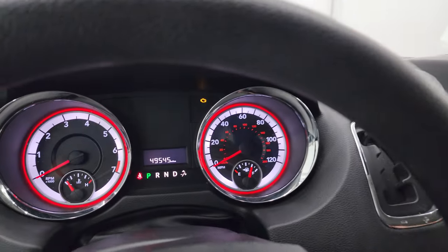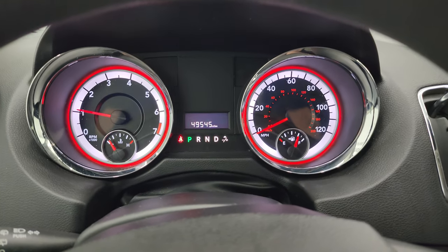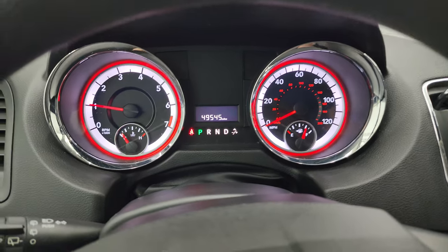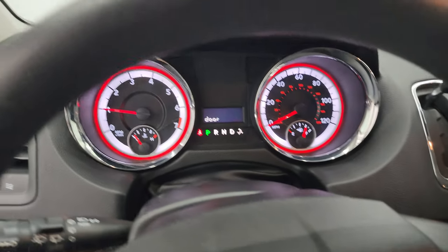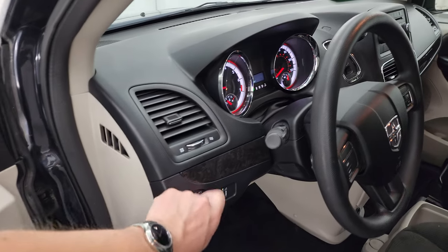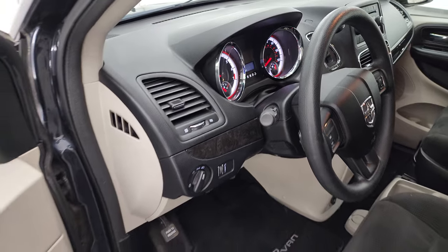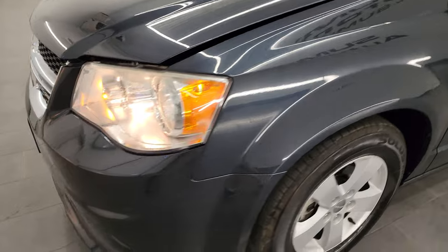We'll start it up and take a look under the hood. Starts right up, no check engine lights or anything like that. I would personally like to thank you for checking out the video today, and hopefully from this HD video you've been able to verify the quality, condition, options, and cleanliness of this van all the way around inside and out.